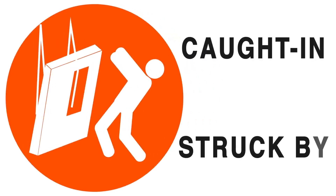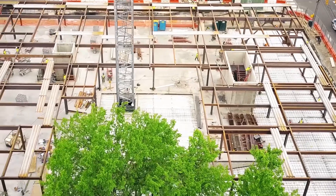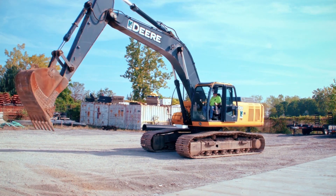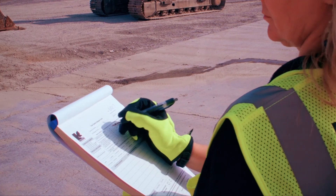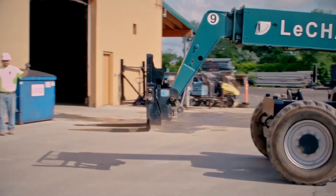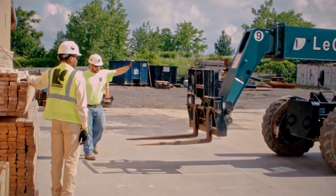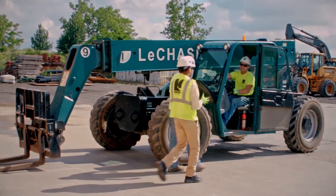Caught In, Struck By. Over 100 construction workers are killed yearly due to caught in or struck by incidents. Always validate and verify that any potential swing radius and caught-in-between areas have been identified and controlled. Be sure that all potential pinning or crushing zones are barricaded or isolated to prevent anyone from entering. It is important that you only move in and around equipment with proper approval, and that when doing so, you make eye contact with all operators.